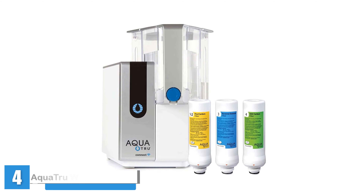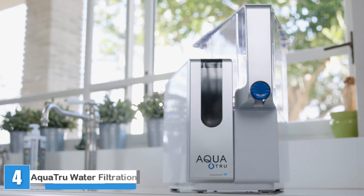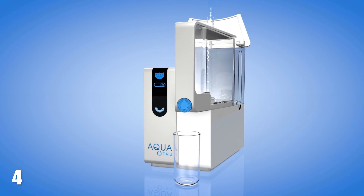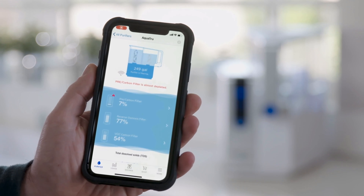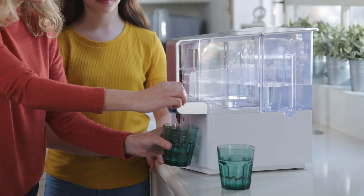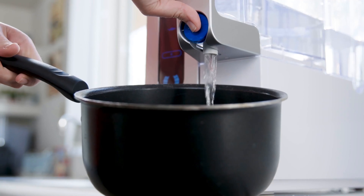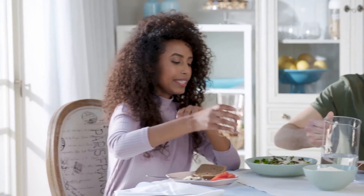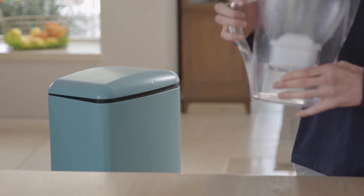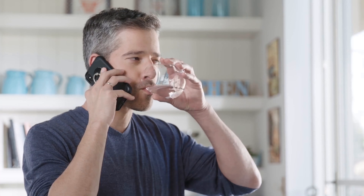Number 4: Aqua True Connect Countertop Water Filtration Purification System. Our pros were impressed with Aqua True Connect's three-filter system that removes over 80 contaminants — one of the highest numbers among the water filters we tested, and all three filters remove what they claim. The pre-carbon filter removes particles like sediment and rust, as well as chlorine, which also improves taste. The reverse osmosis filter removes impurities down to one ten-thousandth of a micron, reducing arsenic, lead, parasitic cysts, copper, and more. The carbon VOC filter is designed to enhance the taste of the water.